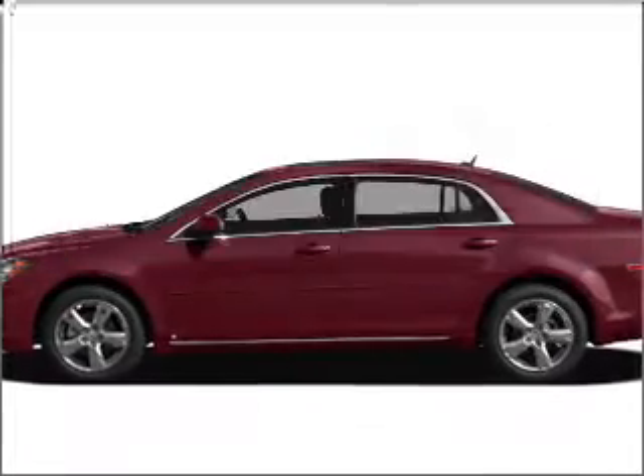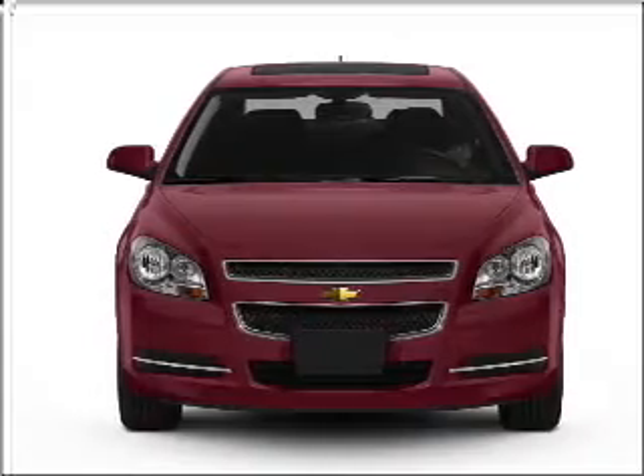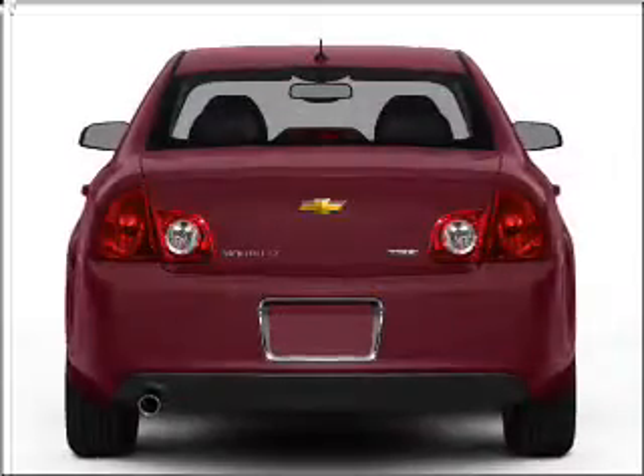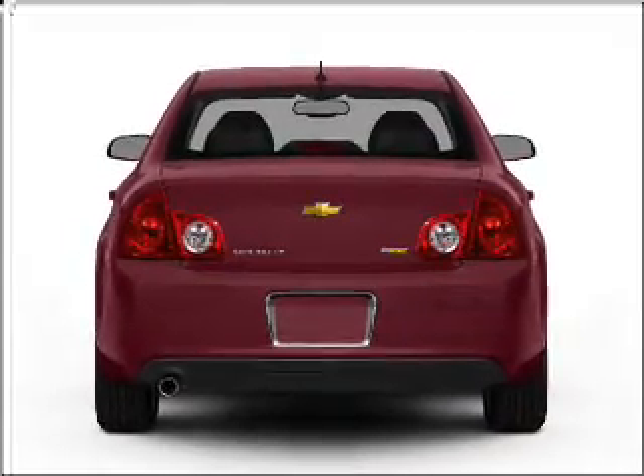Get noticed in this 2011 Chevrolet Malibu. Everything you need under one roof with this great vehicle. With an efficient four-cylinder engine connected to a smooth shifting six-speed automatic transmission, the anti-lock braking system will help deliver you safely to your destination.